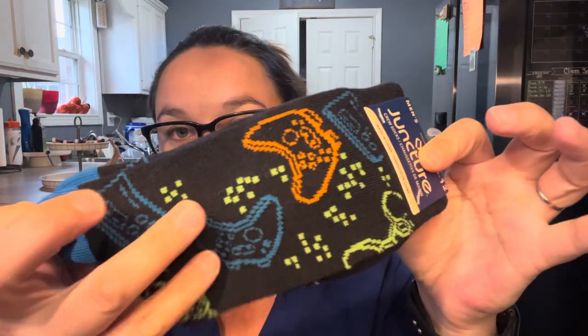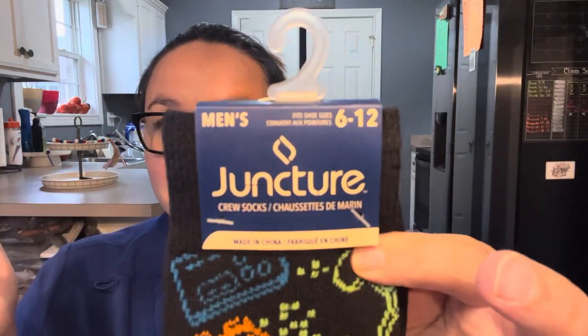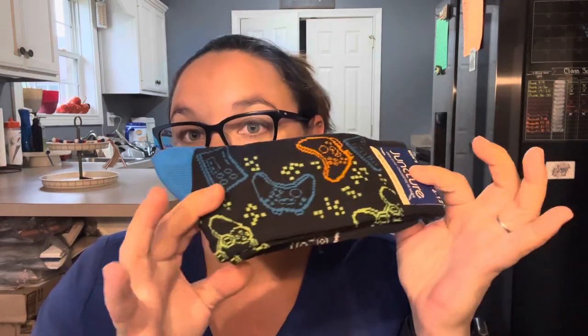Next up, also a wish list item: these socks with game controllers on them. You've got the blue, green, and orange. They are by Juncture, men's size 6 to 12. This was a wish list for my son — he's really into games. I thought it would be neat for him to wear underneath his church slacks to make it a fun vibe. They're the longer trouser-style socks. I saw them on a video by Jennifer Mowen — if you aren't already subscribed to her, go follow her. I immediately put them on my wish list. I love finding items like this for my son.